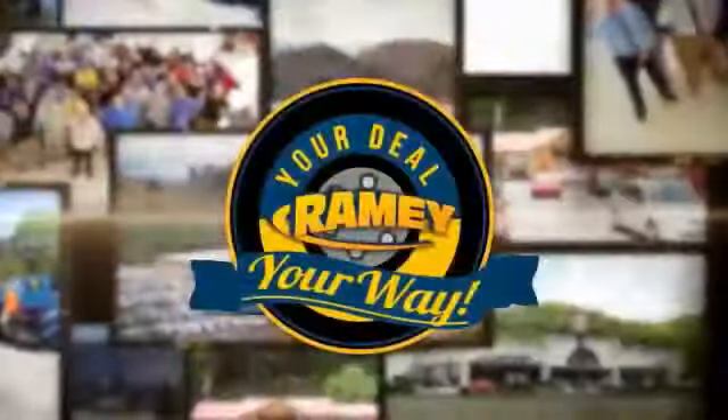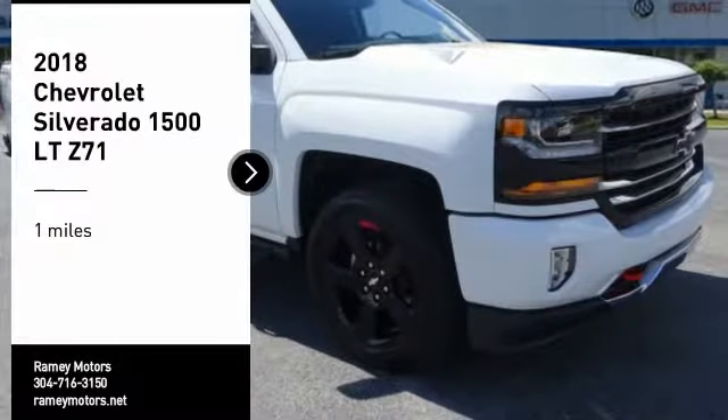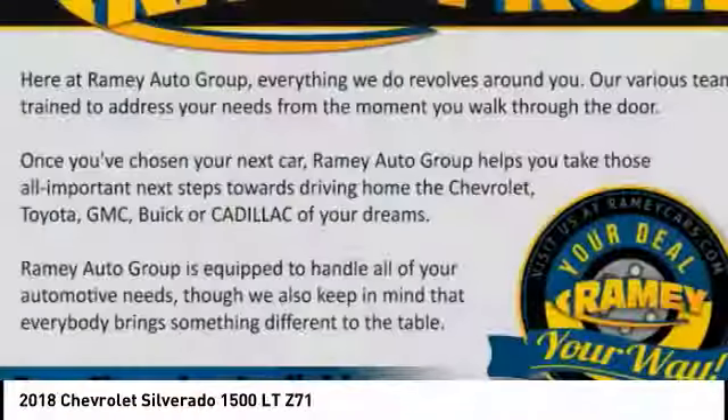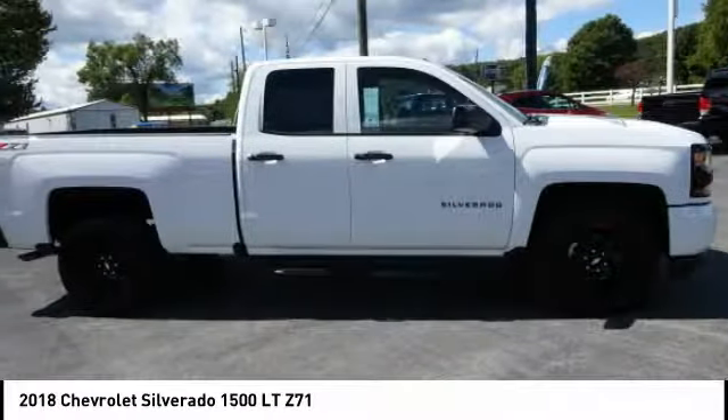Ramey, it's your deal, your way. Take a ride in the 2018 Silverado 1500. The Chevy Silverado 1500 has the lowest cost of ownership of any full-size pickup.